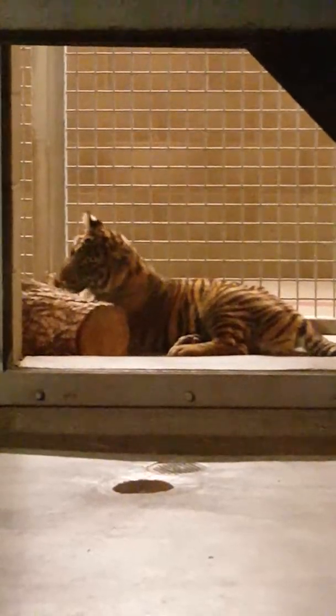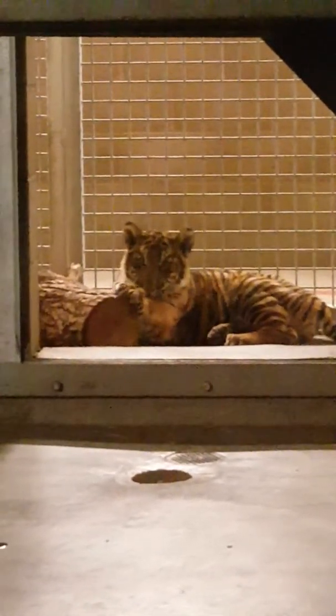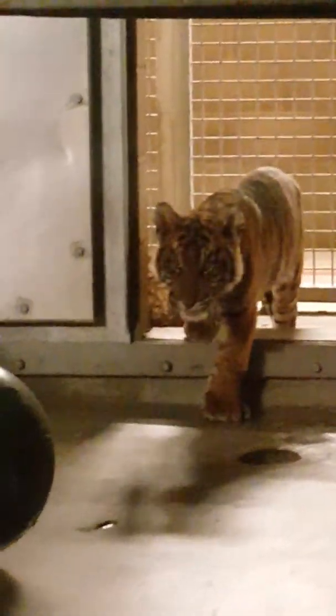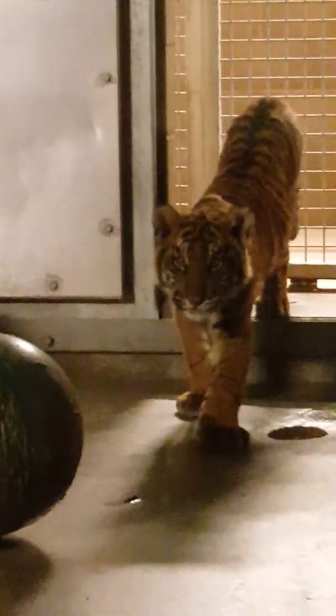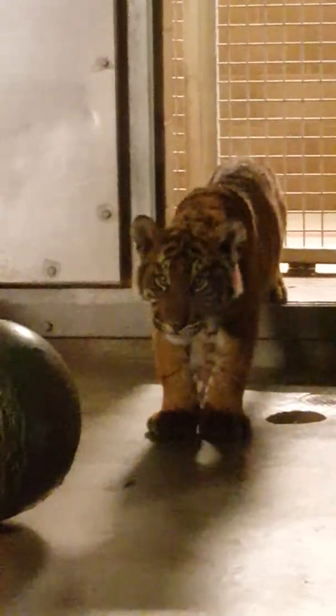The belly is very orange. If the other one comes into view, you'll see the belly is very white. The Sumatran tiger does have a very white belly. When we first got them, the Sumatran was noticeably a little bit bigger than the Bengal because it was a month older, but eventually the Bengal kitty will get over 100 pounds heavier than the other one.